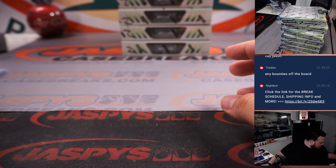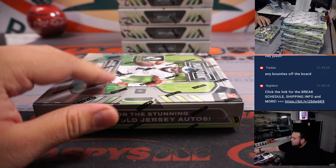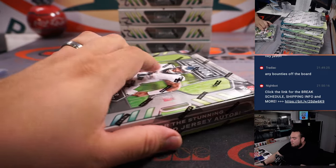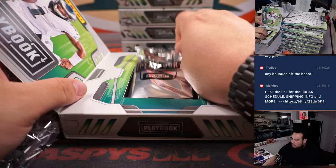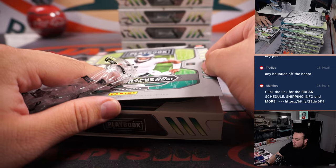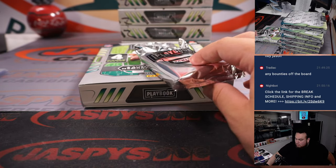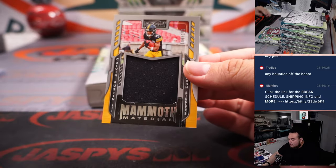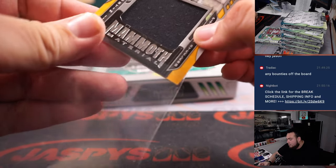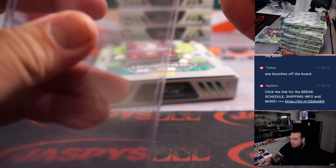Alright, 1 box down. Let's go with the next one. We have a Mammoth material — RG3, 19 out of 99 for the Steelers, going to Mike Gallucci.